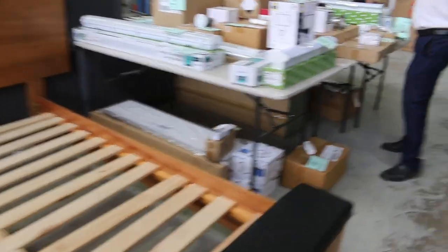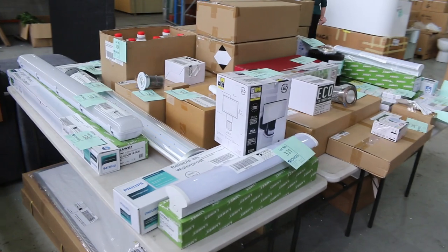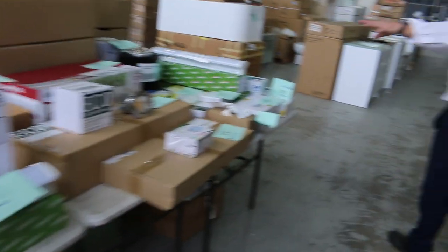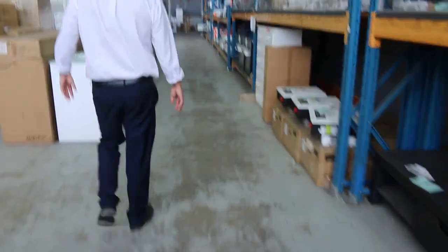This table here is unreserved lighting. Everything on this table will just start away at $1 and the highest bidder will get to take it home. Huge potential for savings there as well.